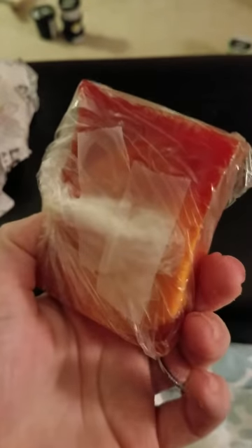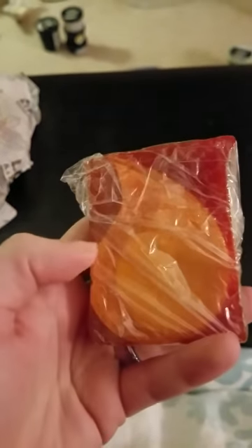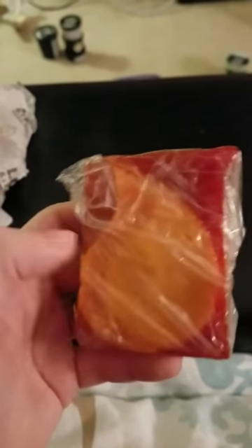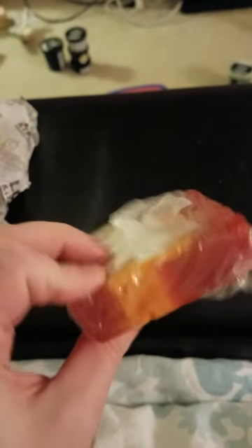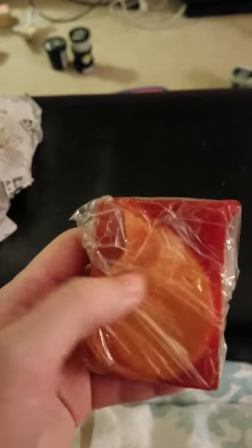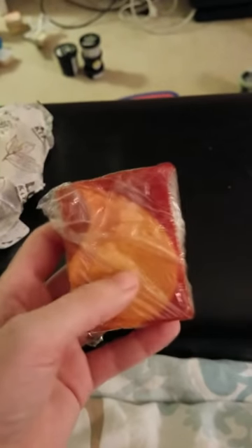Now this is Fireside Soap from the Halloween range. It's got a really pretty little piece of fire on it. It smells like a campfire to me. I do like it, but I don't know if I'm keeping it because I have so much soap. You can really smell the wood burning campfire — it's pretty cool how they made this smell.